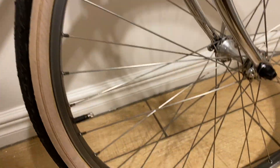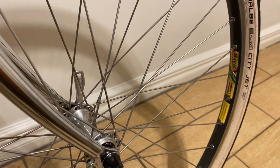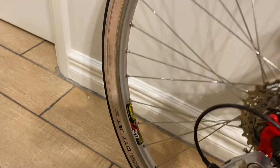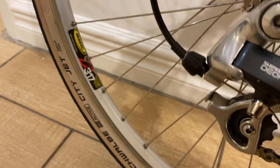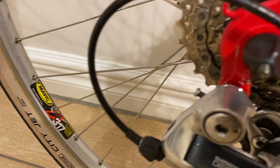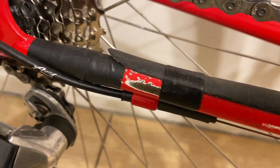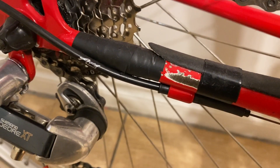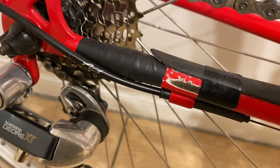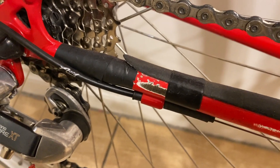If you look closely, the beautiful Mavic M231 CD — that's a hard anodized rim — at the back got killed and I replaced it with a 317. Nothing wrong with that but it just doesn't match. Also, covering up scratches in the beautiful red paint with insulating tape might have been fine for a student back in the 90s but it's not for a gentleman collector, so that needs sorting out.